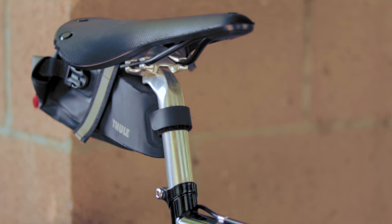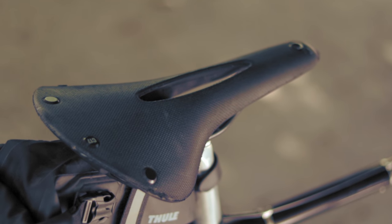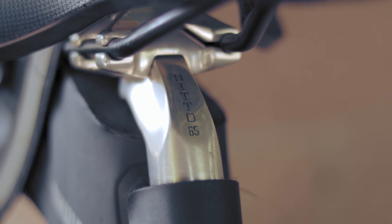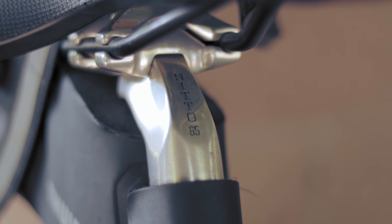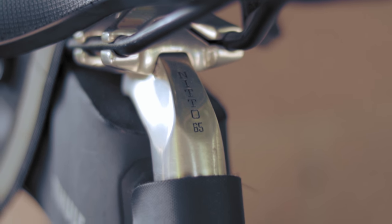Moving back to the saddle is a Brooks C-17 Cambium for that ultimate Brooks comfort and none of their ultimate maintenance requirements, perched atop a Nitto S65 Christofelo — aka the best name for a seatpost, aka the best single-bolt post money can buy.